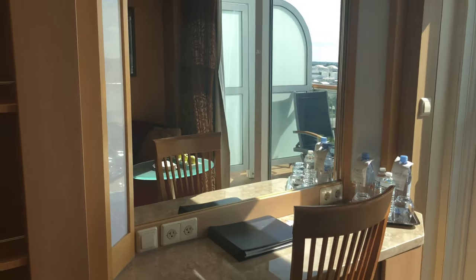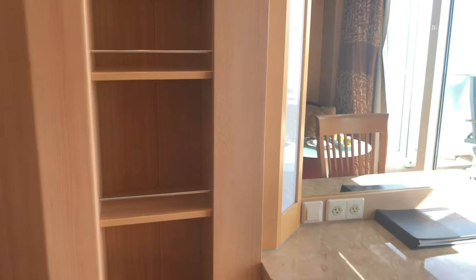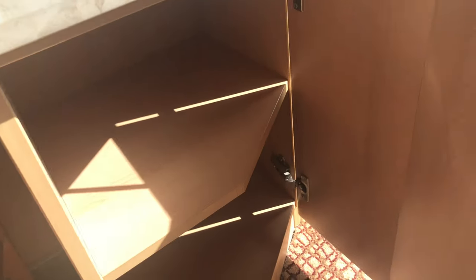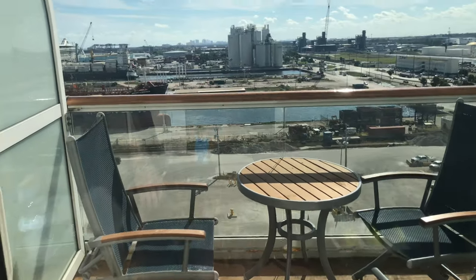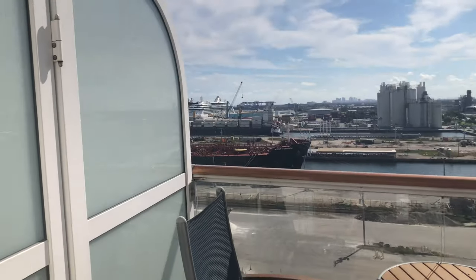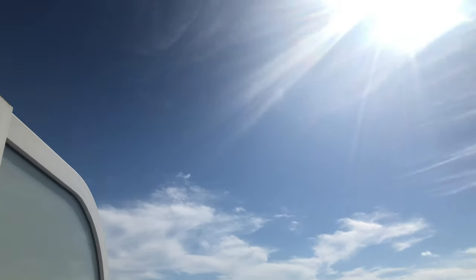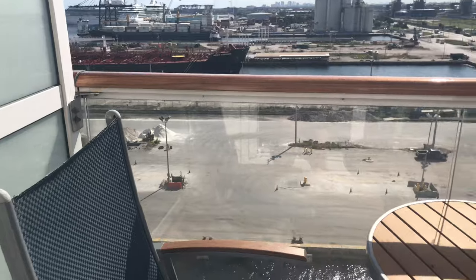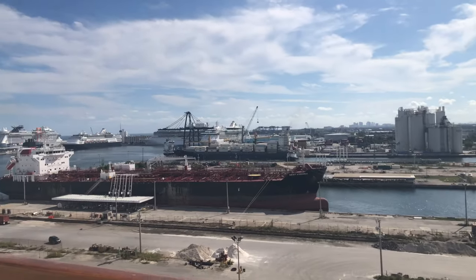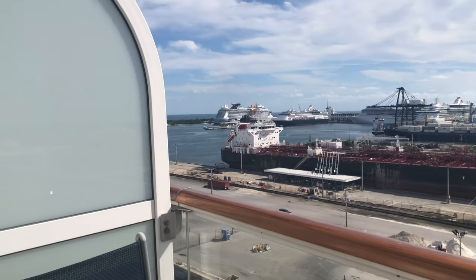Desk and boudoir, more shelving. More storage — looks like a little hair dryer and makeup mirror. More shelving. And then here is the balcony. The other Aqua class rooms are on deck nine — they have the overhang. This is a complete open top. Good size balcony. And as you can see, the Celebrity Edge is in port with us today, came in this morning.